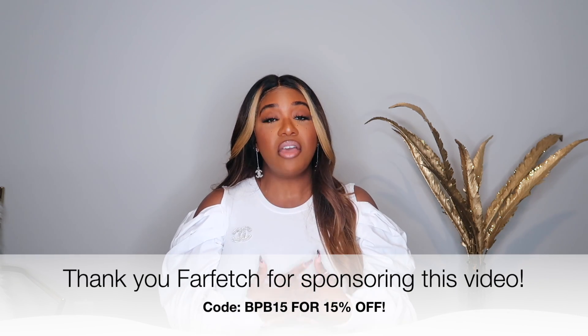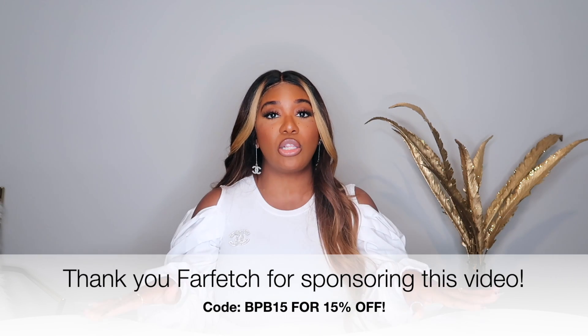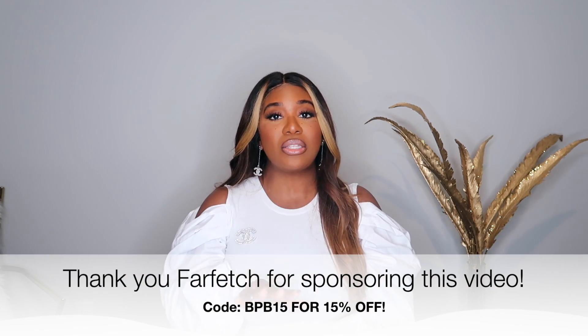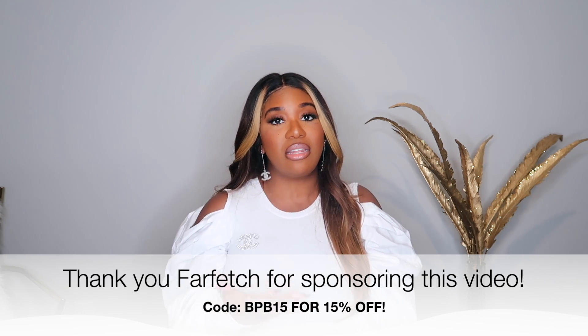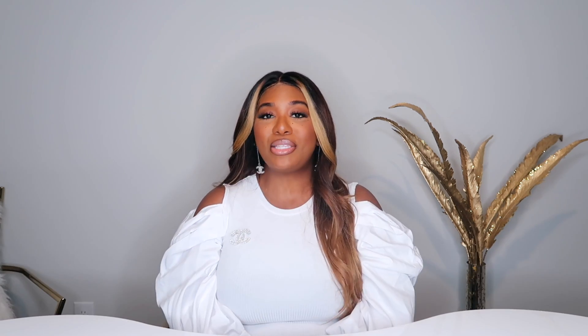That concludes my luxury haul! I hope you guys enjoyed this video. Don't forget to use my code BPB15 to get 15% off your purchase. I'll have all the exclusions and information down in the description box below, along with everything I showed linked there with the sizes I chose. Give it a thumbs up if you enjoyed, and I will talk to you in my next video. Bye y'all!